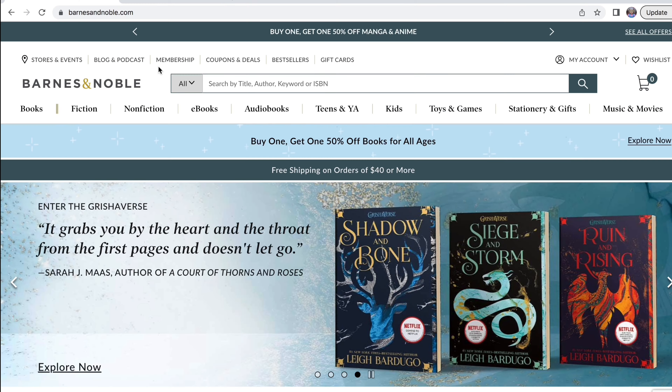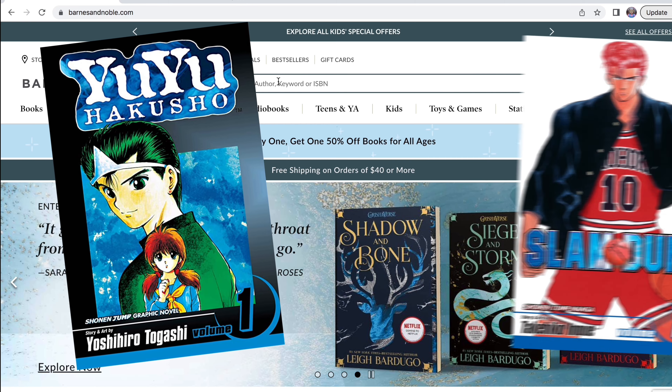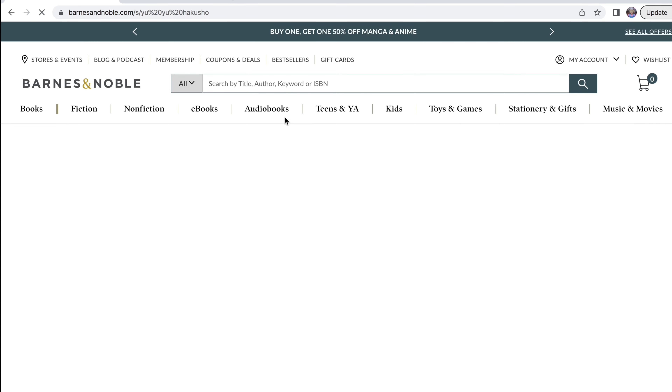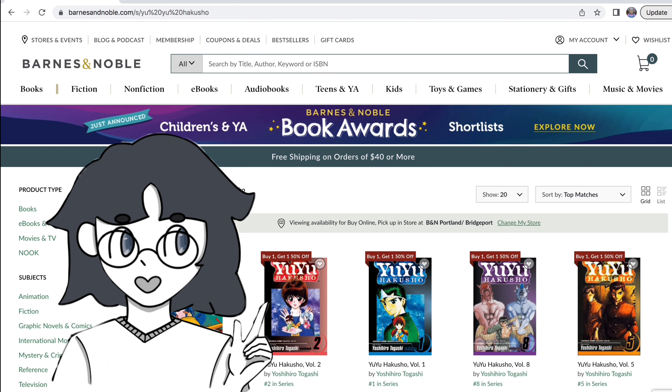Okay everyone, my cat is in the way. The first website we are going to be going on for manga is Barnes & Noble because they are having a buy one get one half off on manga. I think I'm looking for Yu Yu Hakusho and Slam Dunk. Start by searching up Yu Yu Hakusho. I have volumes 1 to 17, and since it is a 19 volume long series I only need 18 and 19.